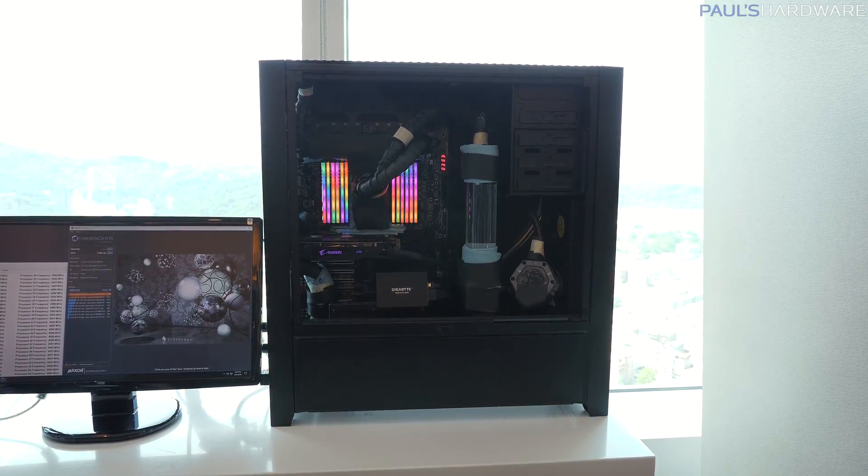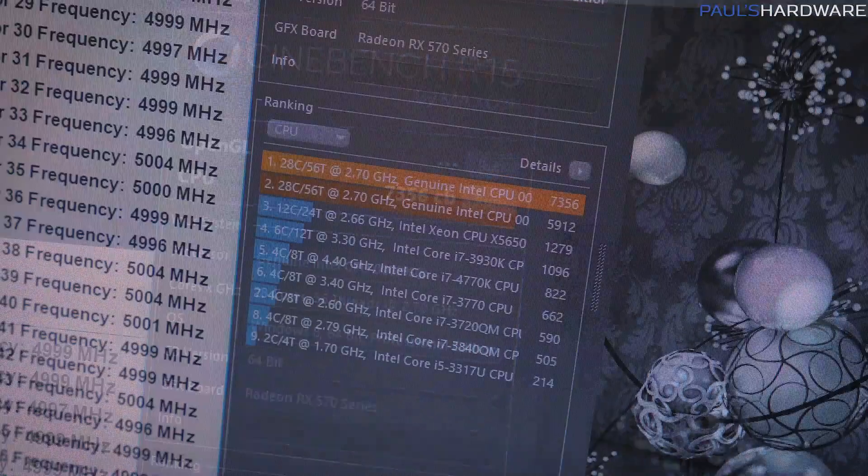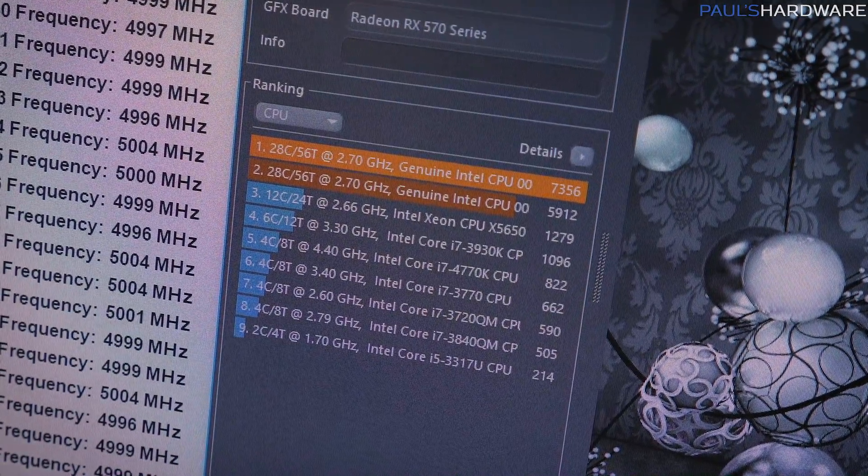You guys may have already heard that Intel demonstrated a 28-core processor running at 5 gigahertz. They showed an insane Cinebench score but that was really all that they shared. I have the actual system that was used for that test right here and Gigabyte was only able to tell me a few very vague details.